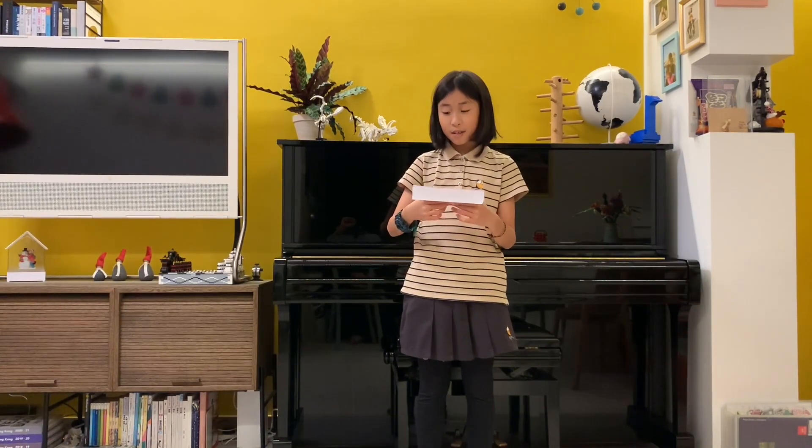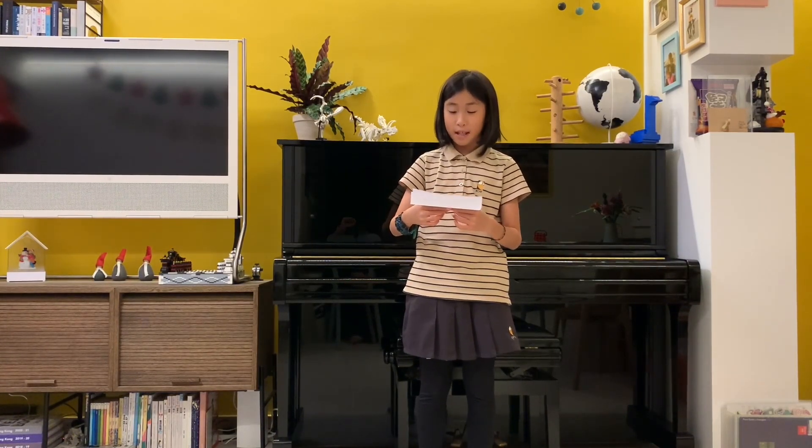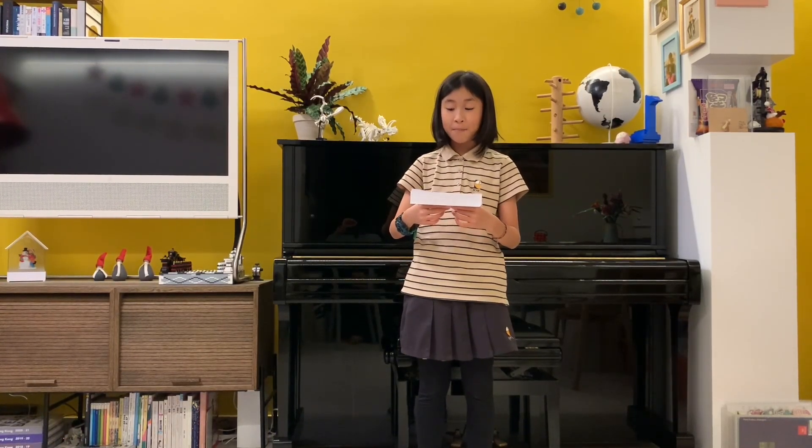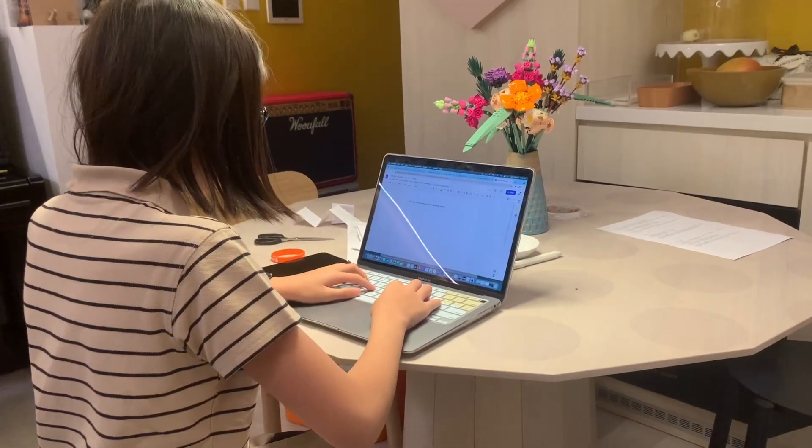Who's this targeted to? Well, we decided that this is for kids and people who need it. This project can also be for adults. After all, some adults spend way too much time on computers. But we're not saying that we don't spend too much time on computers too.